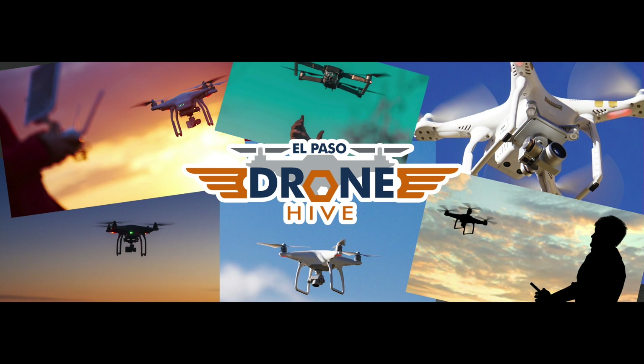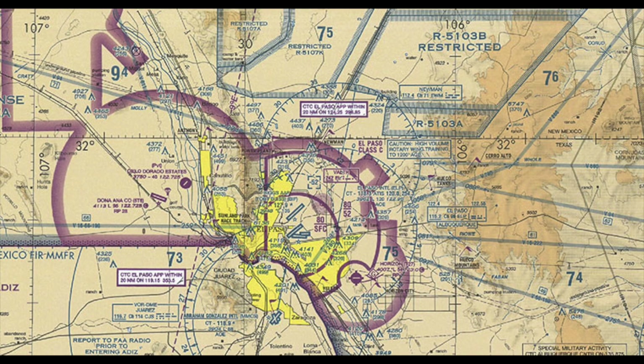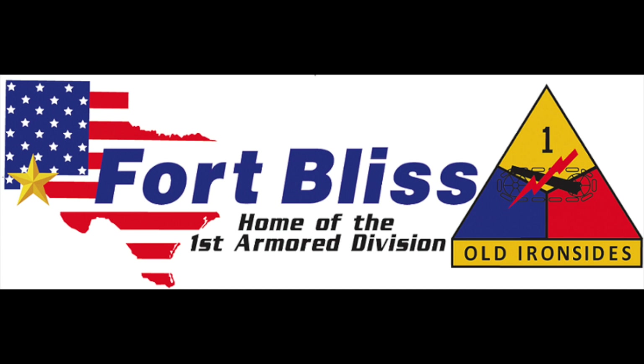I'm one of the founding members of the El Paso Drone Hive. We're a local group here in El Paso that gathers once a month. We encourage compliant drone flying in the complicated airspace here — we have a military base and a good-sized airport — so we make sure that when you're out flying drones you know exactly what you're doing, know the airspace, and follow all the rules.